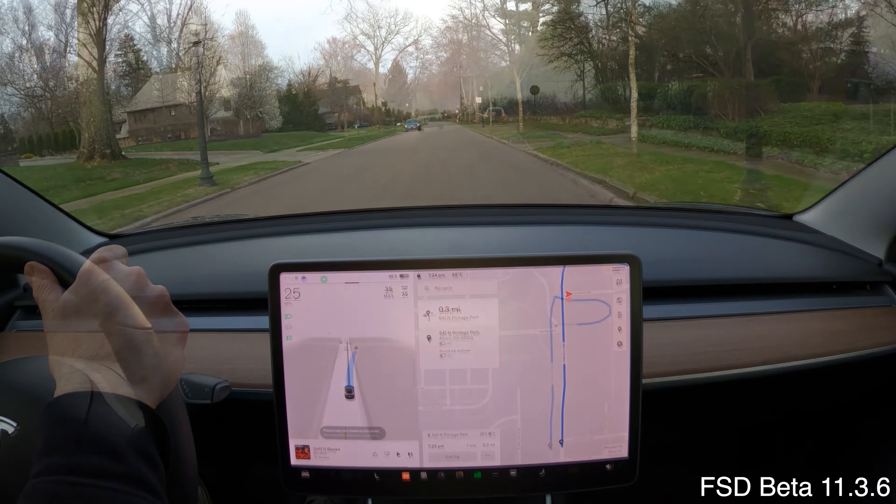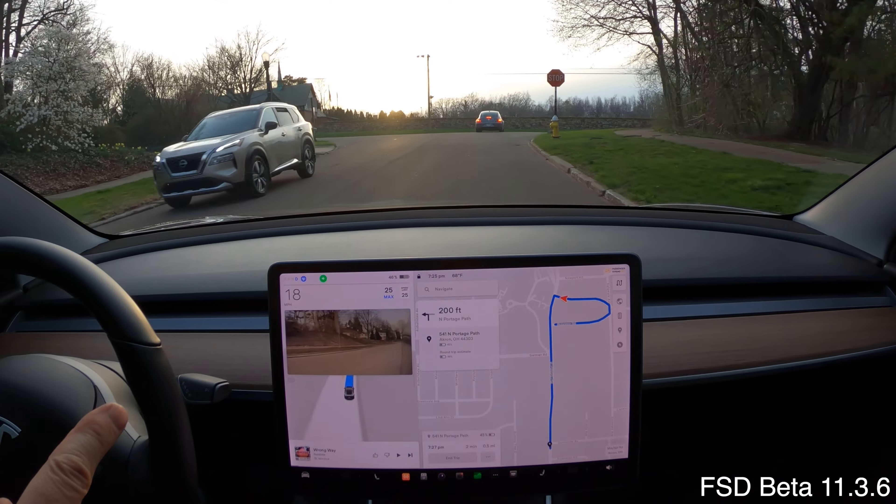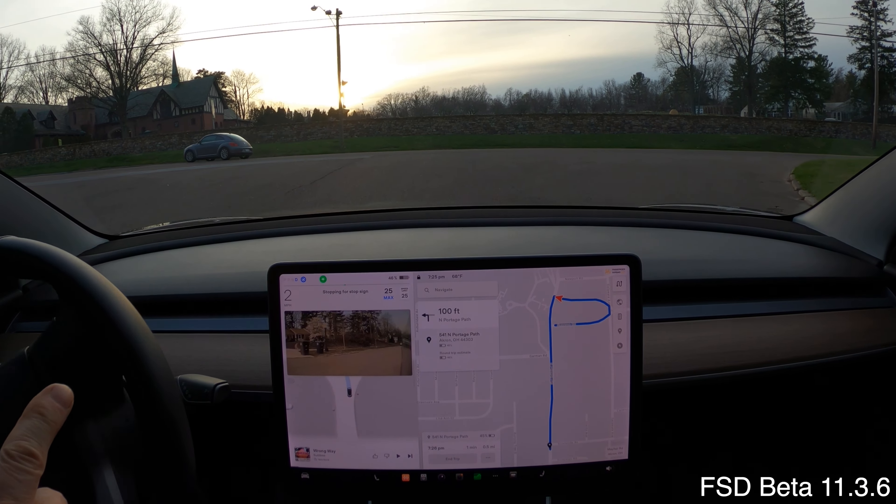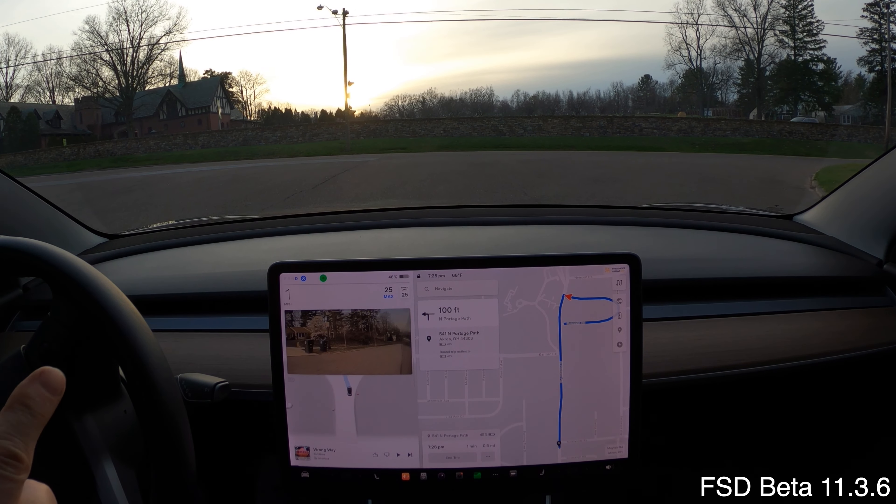Let's go back around for another pass. Let's observe this Volkswagen out here — he's gone very, very far out to the road. That's where you have to go, way out there to be able to see.